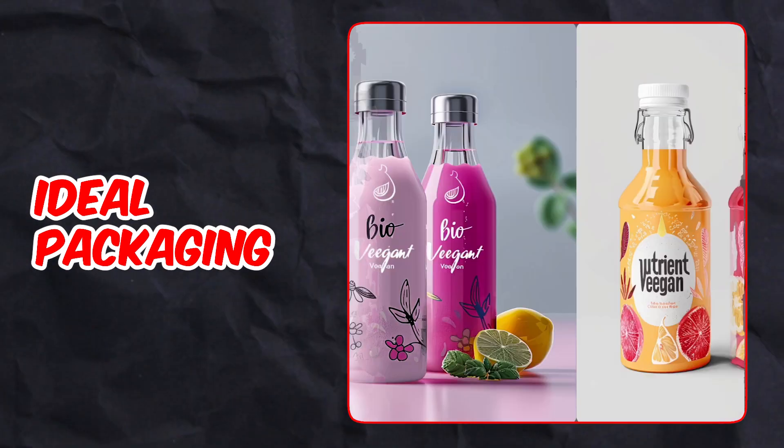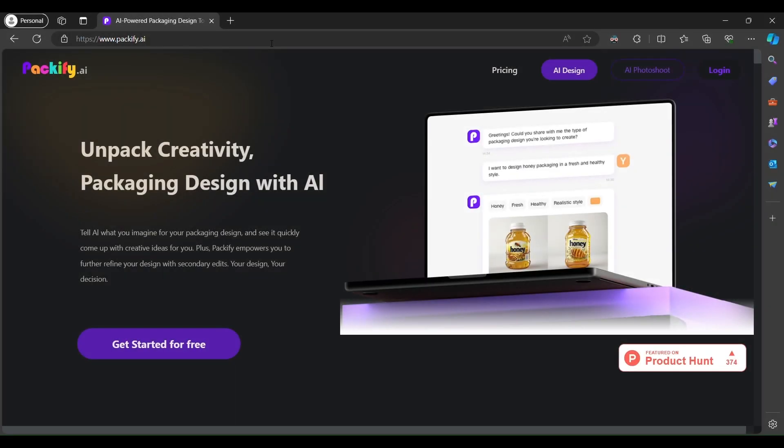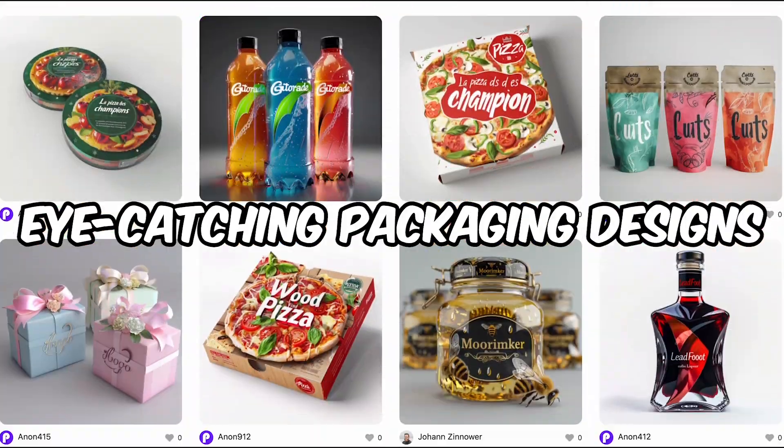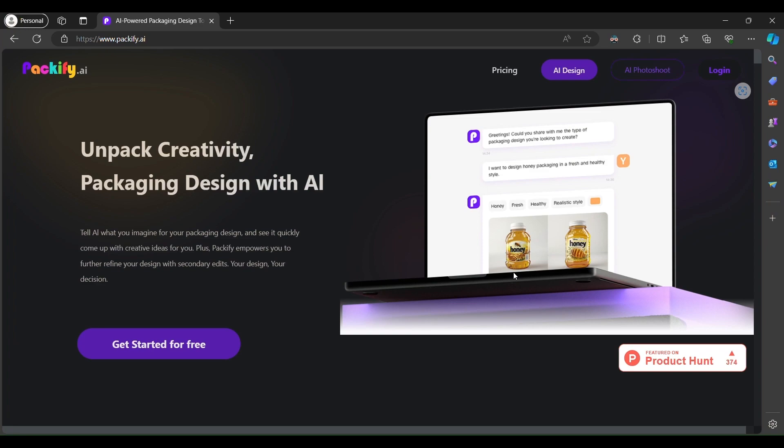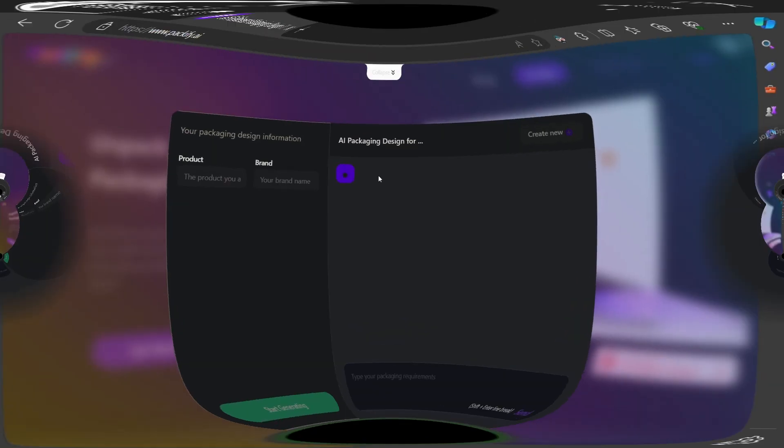Have you ever found yourself gazing at a blank canvas, unsure how to begin crafting the ideal packaging for your product? If so, let's introduce you to Packify.ai, your new secret weapon for creating eye-catching packaging designs using the cutting-edge power of AI. Now, let's dive into the nitty-gritty of how to generate packaging designs with AI.